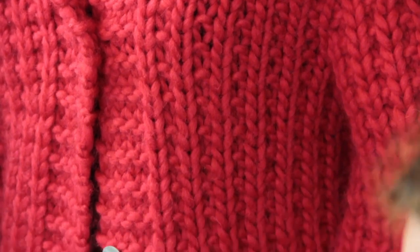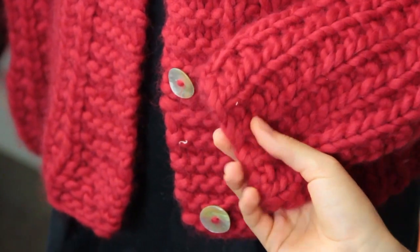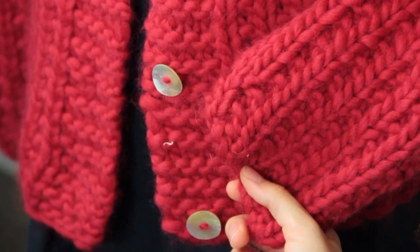Hi, my name is Autumn Winterskill from Knitting in the Red, and today we're going to talk about what causes damage to wool clothing.